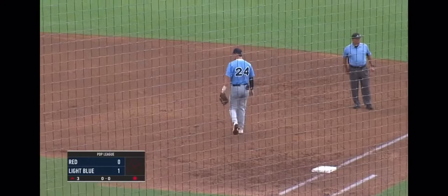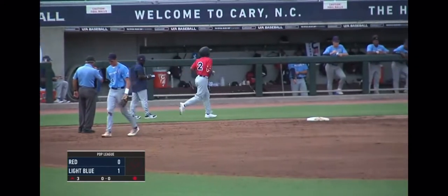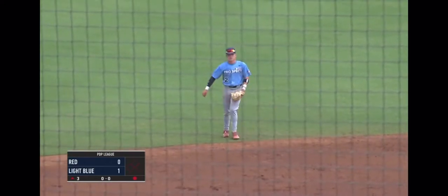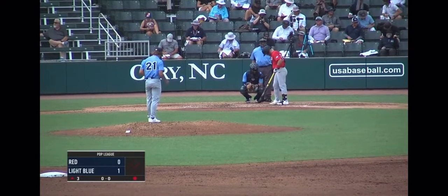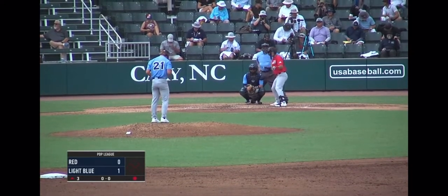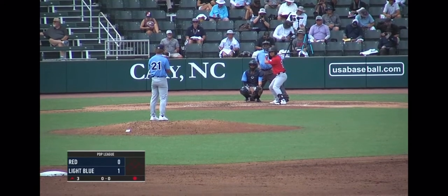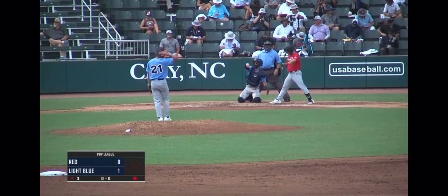Hard grounder over to shortstop. Kevin McGonigal vacuums it up and makes the toss across the diamond for out number one. McGonigal has looked really good at shortstop. We know of his hitting prowess — he was four for four yesterday — but he's also made some smooth plays in the infield for Team Light Blue so far this week.